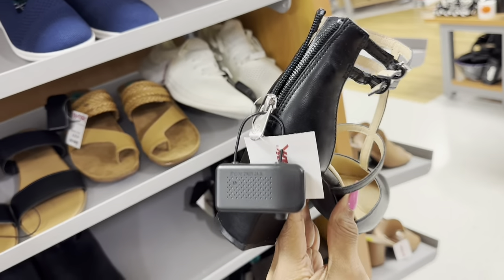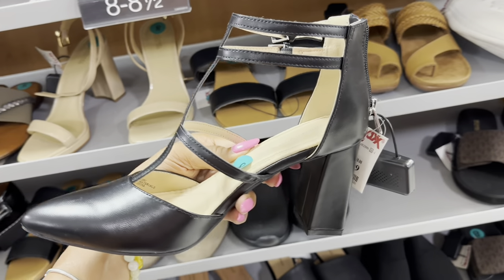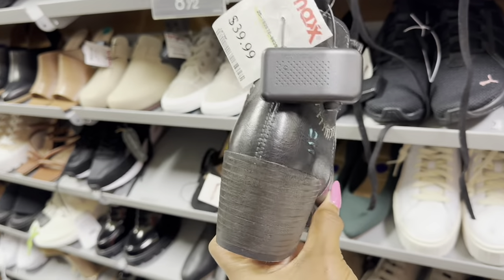This is cute — I like the zipper on the back and ankle strap. These are nice — $30. Oh, this boot is cute and it's different!